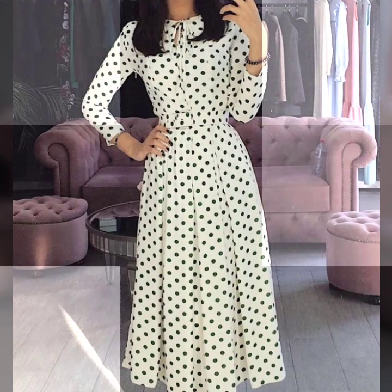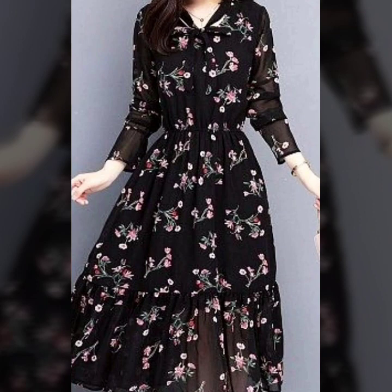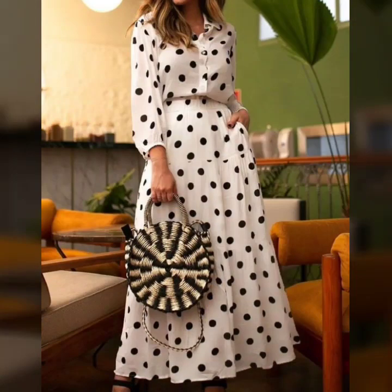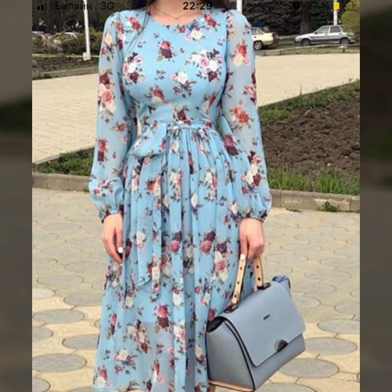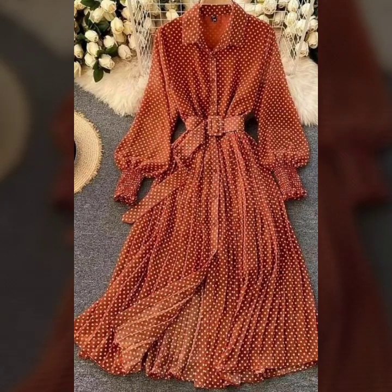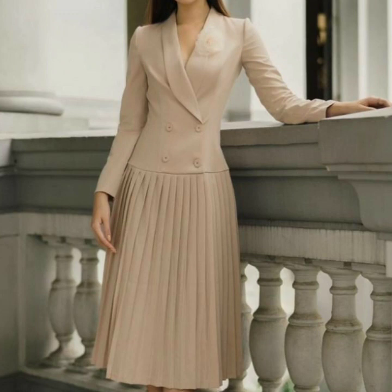Hello everyone, welcome back to my YouTube channel! I hope you are all doing pretty well. Back again with the most demanding, most stylish, beautiful collection of polka dot printed skin-fit dress designs and mini dress designs ideas for women. These are the most stylish design ideas that are trending in fashion — they are looking so beautiful, so nice and gorgeous. This is a huge variety of designs.